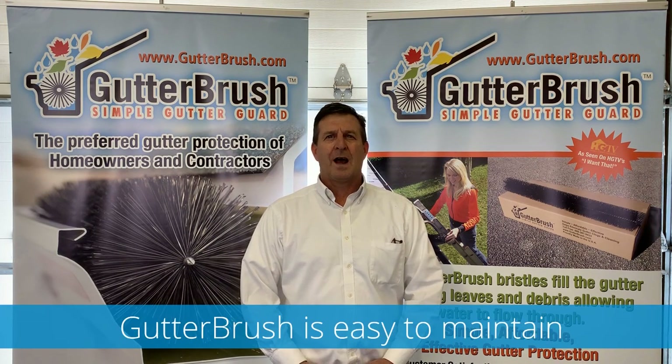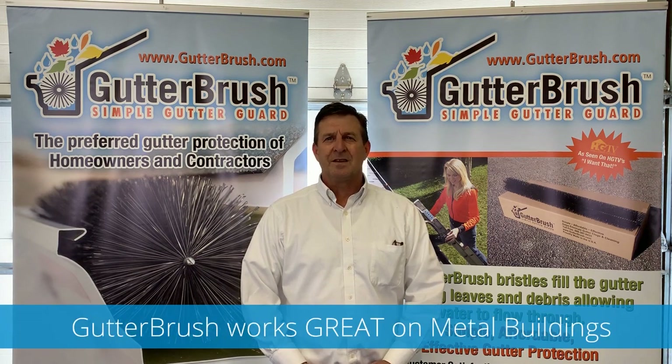You just pull them out, shake the debris out, clean the gutters, and reinstall Gutter Brush completely renewed.